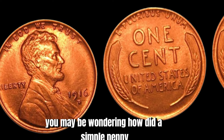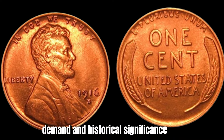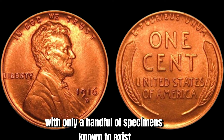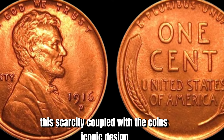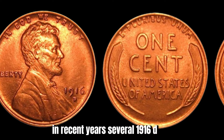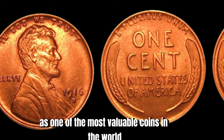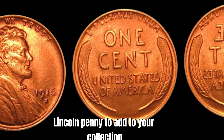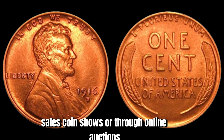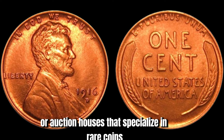How did a simple penny minted over a century ago end up being worth $2.6 million? It all comes down to the perfect storm of rarity, demand, and historical significance. The 1916 D Lincoln penny is considered one of the holy grails of coin collecting, with only a handful of specimens known to exist. In recent years, several 1916 D Lincoln pennies have sold at auction for millions of dollars. If you're on the hunt for one, they can sometimes be found at estate sales, coin shows, or through online auctions — though reaching out to reputable coin dealers or auction houses specializing in rare coins may be your best bet.